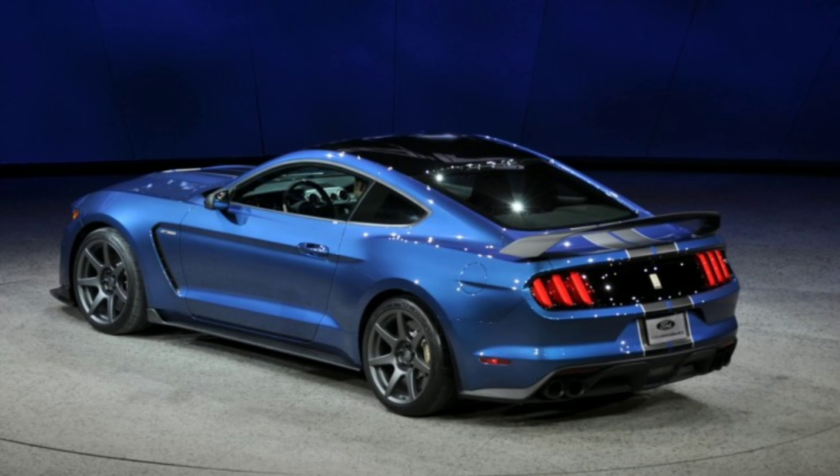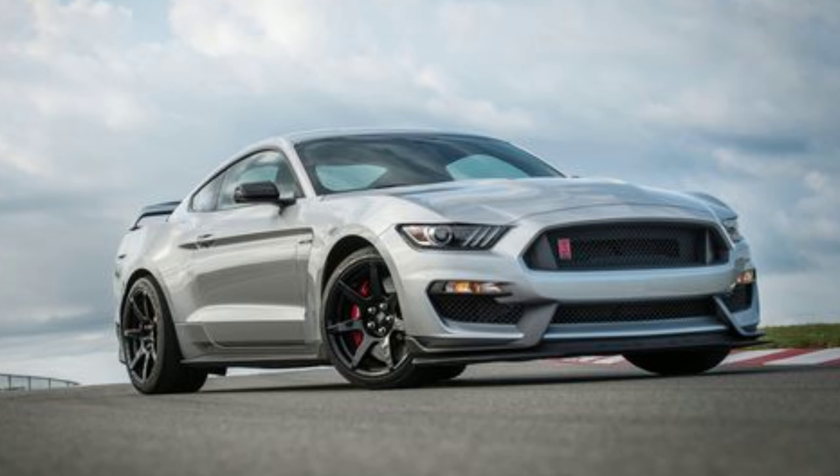We can't have the GT500 out-cornering the GT350R, because that is the GT350R's job. So the new high-trail steering knuckle from the GT500, along with the new electronic steering, is going into the GT350R. It completely changed the steering suspension geometry, and it's going to get new upgraded software for that electronic steering. Ford says this is going to dramatically improve the GT350R's cornering ability, as if it wasn't already amazing.